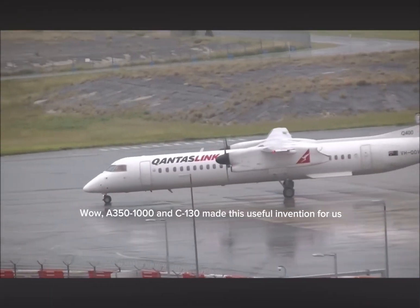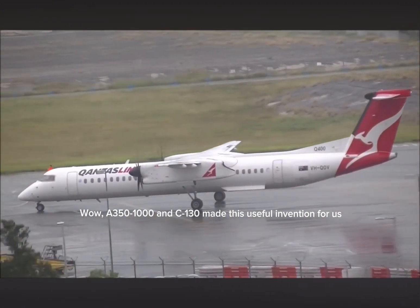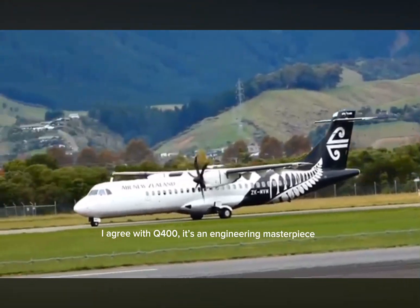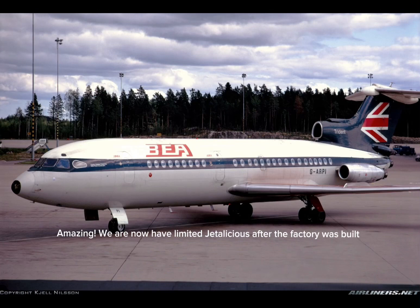Wow! A-350-1000 and C-130 made this useful invention for us. I agree with Q-400. It's an engineering masterpiece. Amazing. We now have limited Jettalicious after the factory was built.